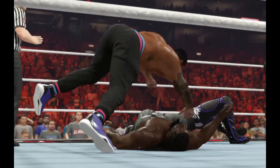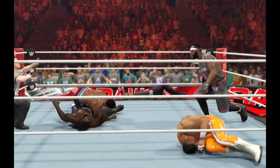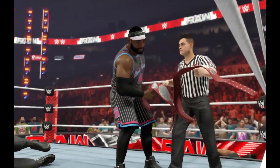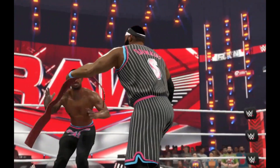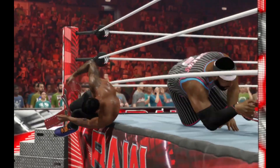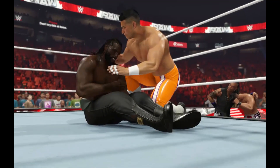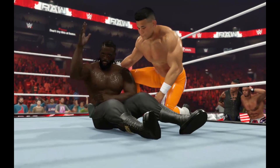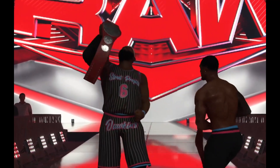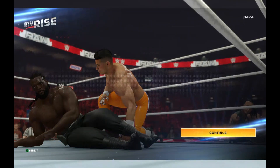I'd say this is a definite buy — don't pass on it. If you like these types of games, definitely buy it. You can play it on the road since online doesn't work anyway. If you want more Steam Deck news, walkthroughs, and gameplay, subscribe and cruise through the playlist. And I'm out.